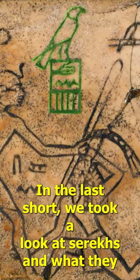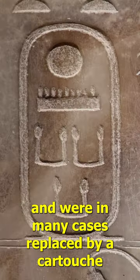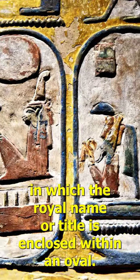In the last short, we took a look at Serex and what they symbolized, but by Egypt's 4th dynasty, these had become much less common and were in many cases replaced by a cartouche, in which the royal name, or title, is enclosed within an oval.